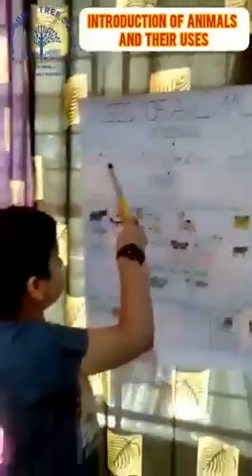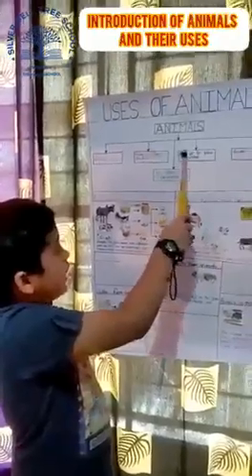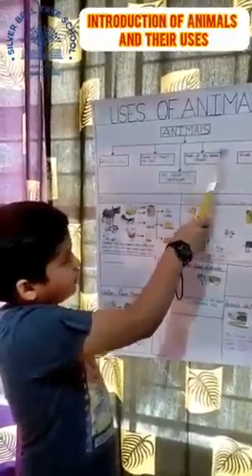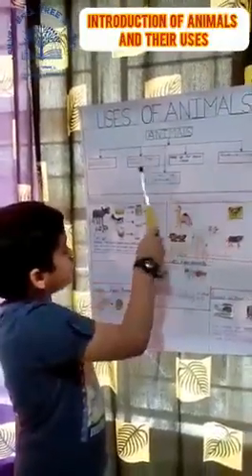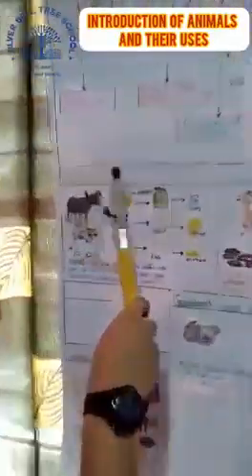Animals give us food, give us manure and fuel, help us to grow crops, give us clothes, and serve as means of transport. Food from Animals.